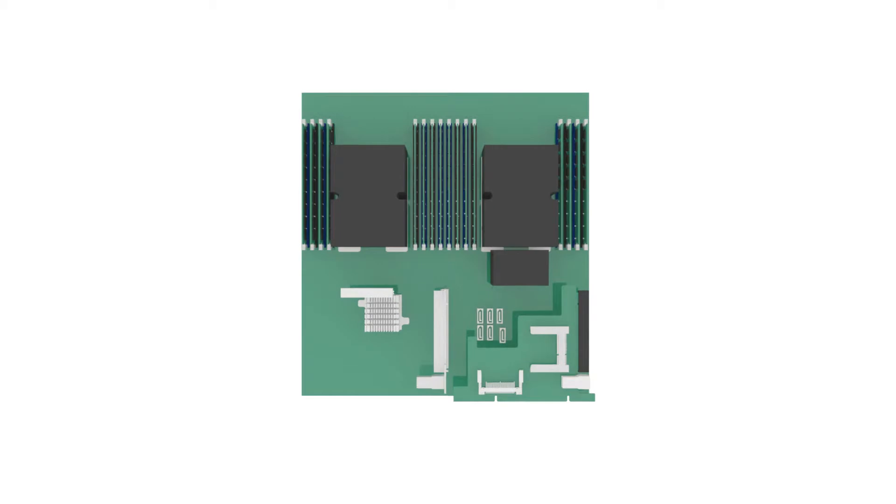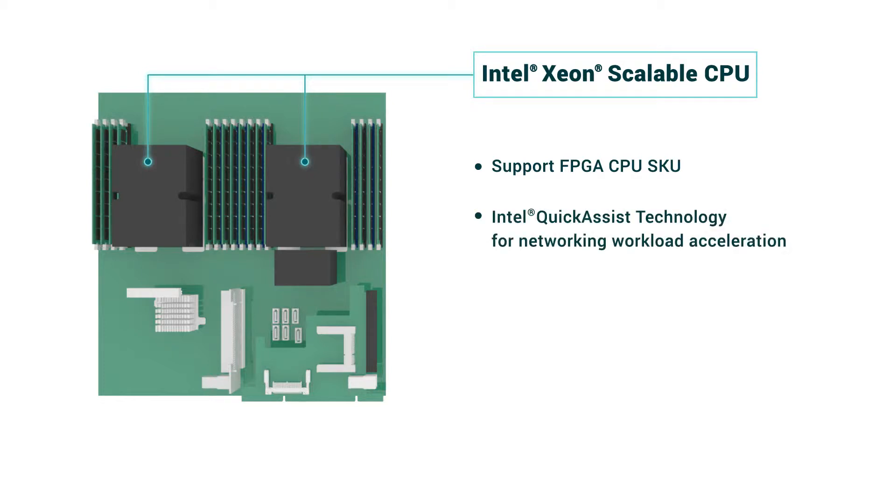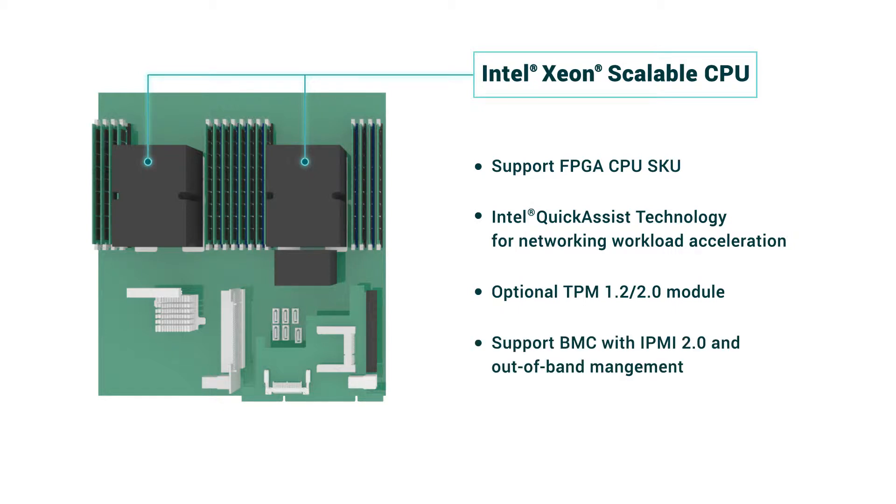Powered by Intel Xeon Scalable Processors, NSA 7145 boasts Field Programmable Gate Array, Intel Quick Assist Technology, TPM 1.2/2.0 module, BMC with IPMI 2.0, and out-of-band management.